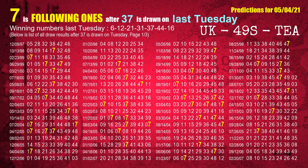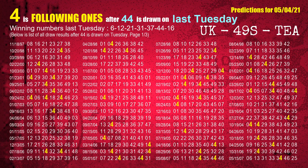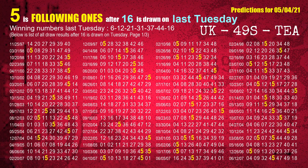The fifth winning number last Tuesday is 37. The most frequently following units digit is 7 when 37 is the winning number on last Tuesday. The sixth winning number last Tuesday is 44. The most frequently following units digit is 4 when 44 is the winning number on last Tuesday. The booster winning number last Tuesday is 16. The most frequently following units digit is 5 when 16 is the winning number on last Tuesday.